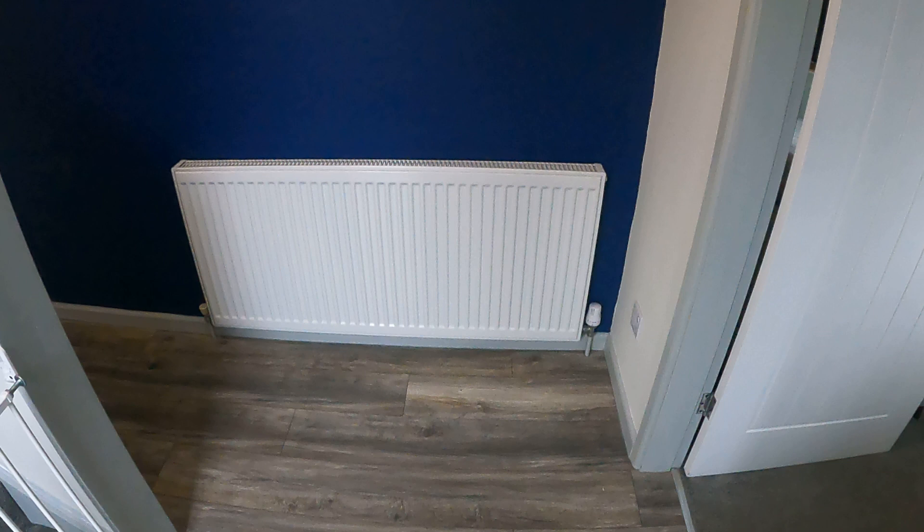Good afternoon, my name is John from Hicks Hadley Estate Agents. I'm here at 39 Long Inage in Halzo to show you the property we've put on the market.